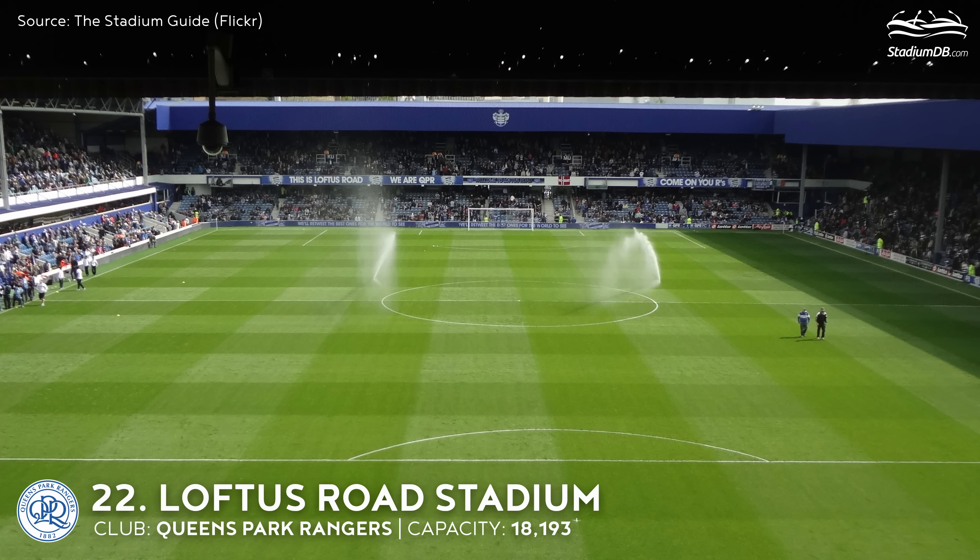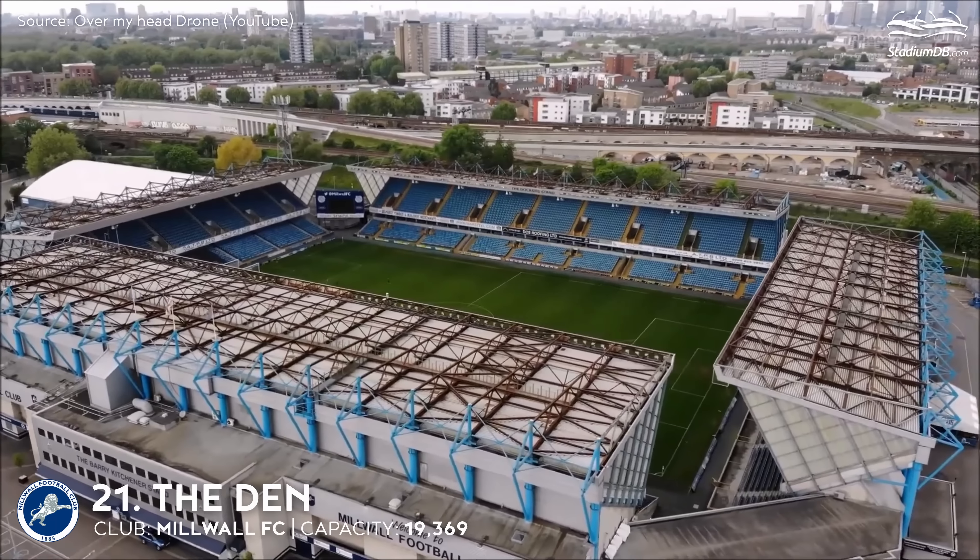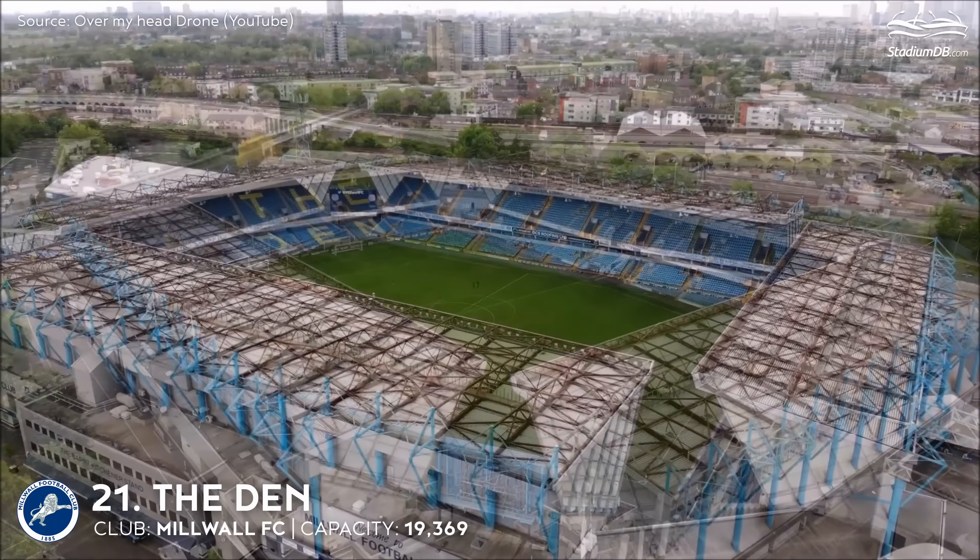22nd place. Loftus Road Stadium. Capacity 18,193. Queen's Park Rangers. Loftus Road has a compact feel, as the ground is totally enclosed with supporters being close to the pitch. An unusual aspect is that all four stands are roughly the same height. Their roofs meet at all four corners with no gaps.